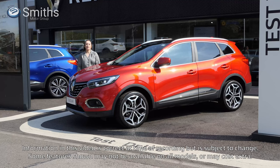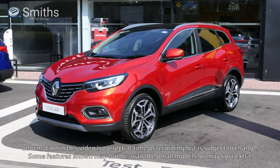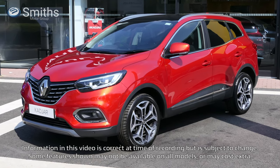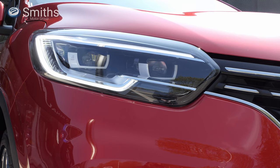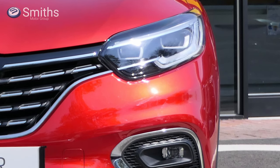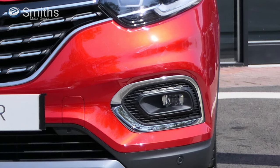Renault's designers have only slightly tweaked the exterior design of the new Kajar, but these small changes have made a big difference. Overall the Kajar's design is best described as elegant. Flowing lines run from the front to the back of the car, while chrome touches all around the car add a premium feel. At the front the large Renault diamond dominates the chrome accented grille, while headlights feature LED daytime running lights and LED indicators. Full LED headlights and front fog lights are available on selected models, improving visibility at night and in poor weather conditions.